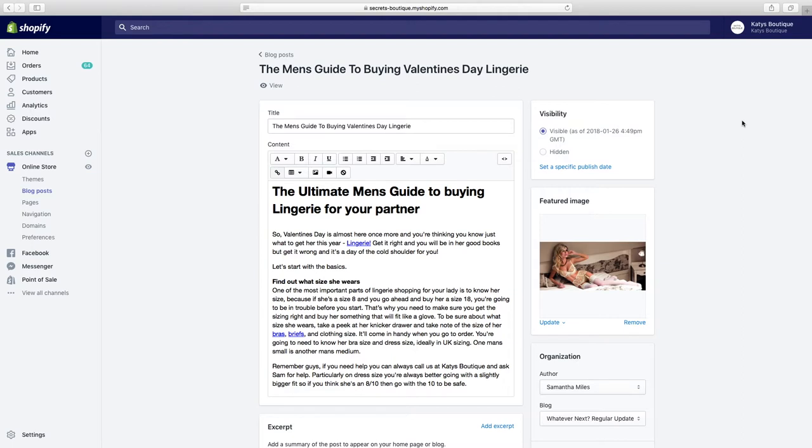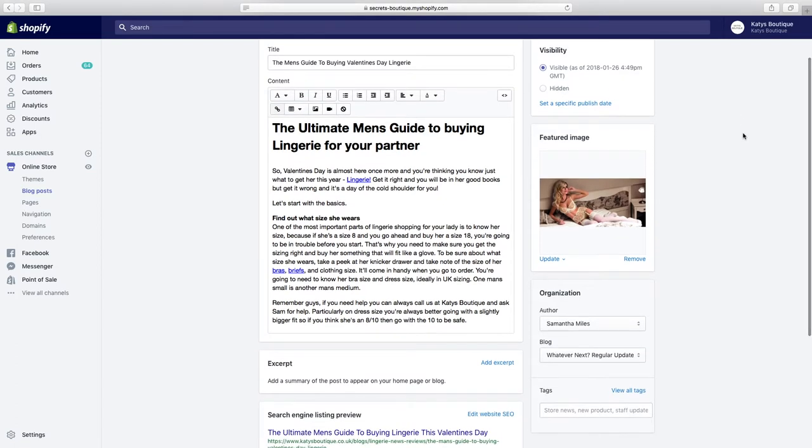You can also do explanatory content — show people how to do something or how to use something. For example, what's the best strategy for catching trout or carp? You can do videos that explain that. People will come to your site to watch. We've taken a problem people have and we're trying to give them information, not trying to sell them anything at this point.